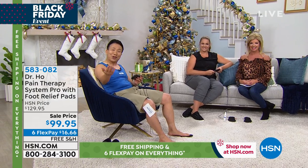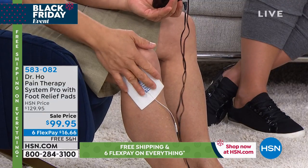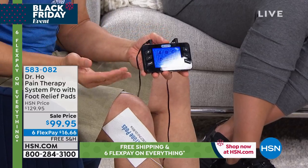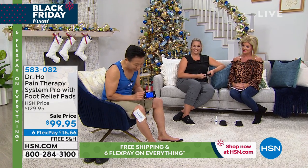Look how easy it is to get all the relief you need. You can just relax at the end of the day, right at home, watching your favorite TV show. You put the pad wherever you have pain — your knee, shoulder, back, or feet — and just turn the device on. I developed this so that a senior who lives at home can use this without any help.